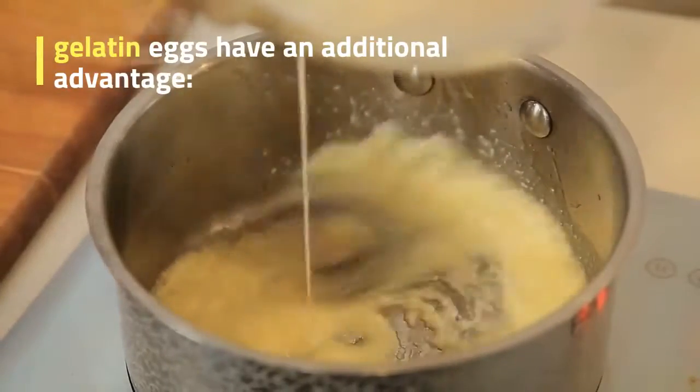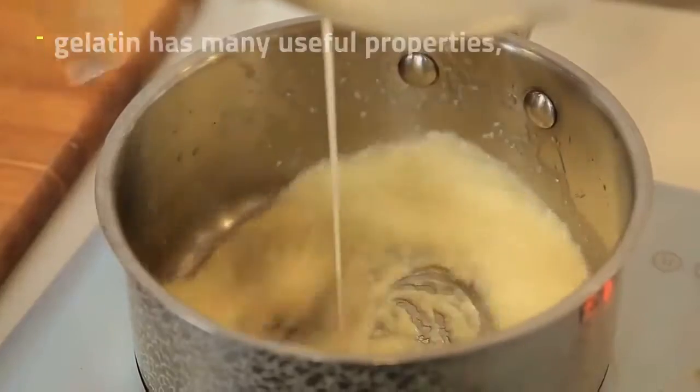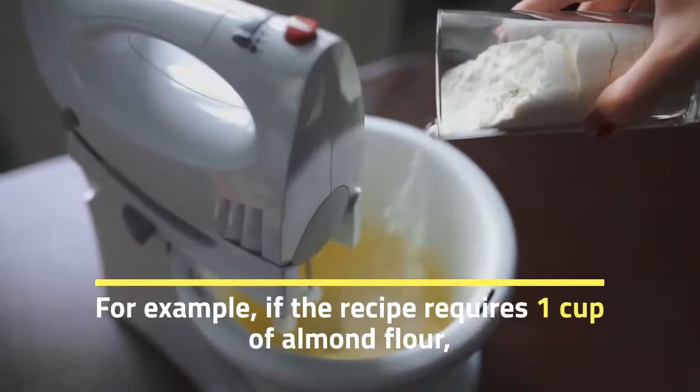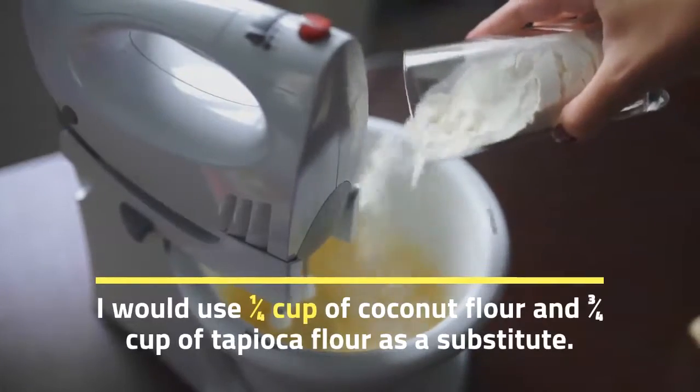Gelatin eggs have an additional advantage — gelatin has many useful properties, especially for the intestines. For example, if a recipe requires one cup of almond flour, I would use a combination of coconut flour and tapioca flour as a substitute.